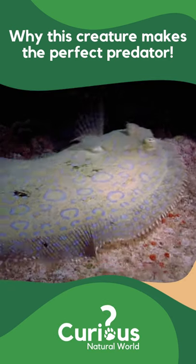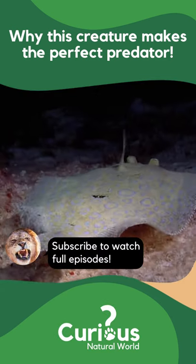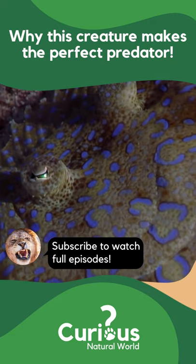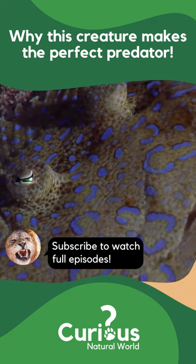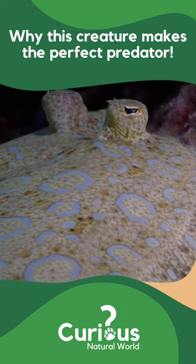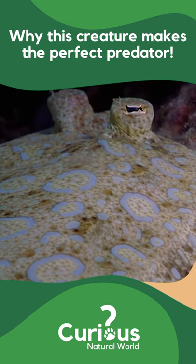This species is nothing short of a work of art. In fact, the face of this male peacock flounder closely resembles a Picasso. Abstract in appearance, his bulging eyes are arranged perpendicularly to his mouth.